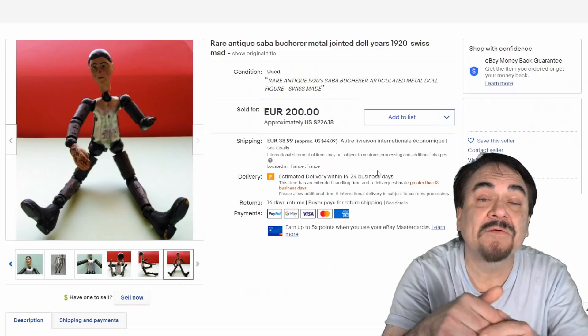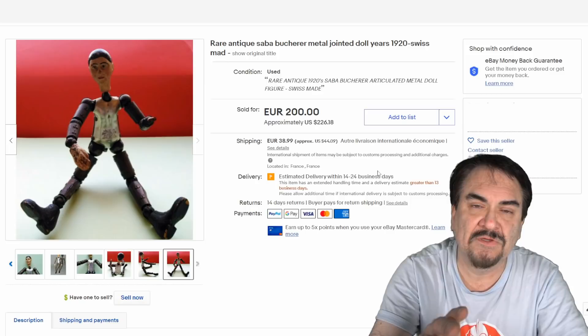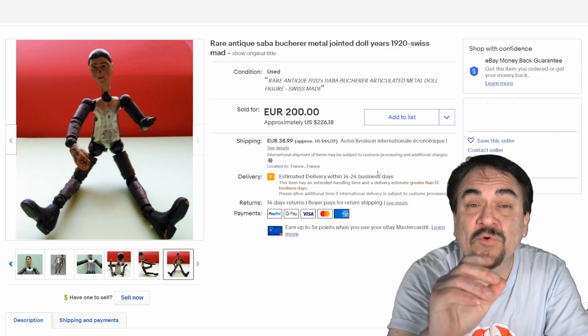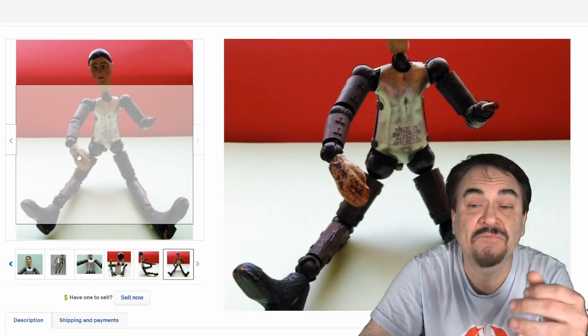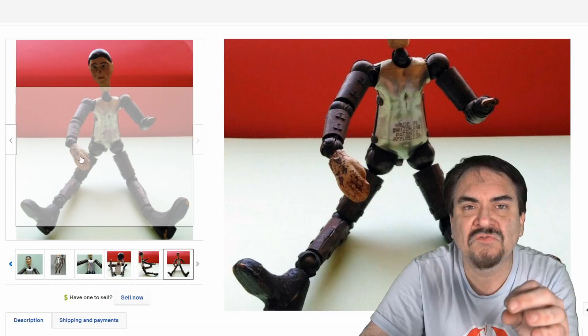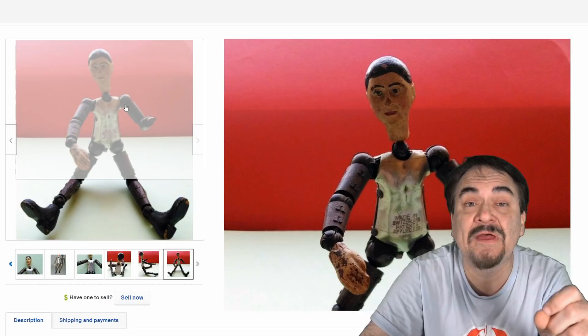Even though those are basically action figures by today's standards, what I would consider the first true action figure that meets all the criteria — with joints, ball joints, movable hands, arms, and the whole works, geared towards kids — would be this figure here. This is a Swiss one made in the very early 1920s, made out of tin. If this was dressed up as Spider-Man, you might not have a single clue that it's that old. It has modern day construction with ball joints, and in every regard, this would be a modern articulated action figure.